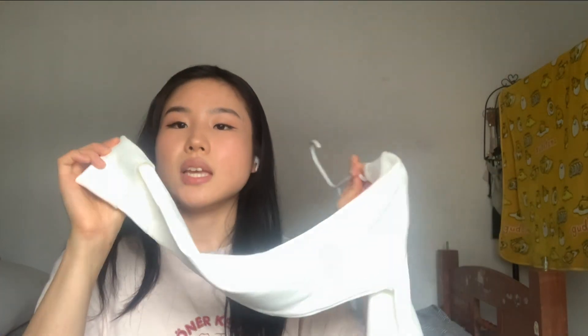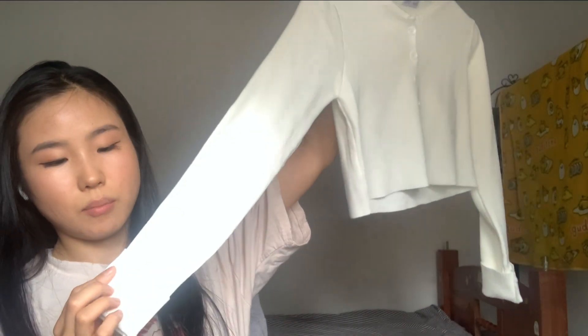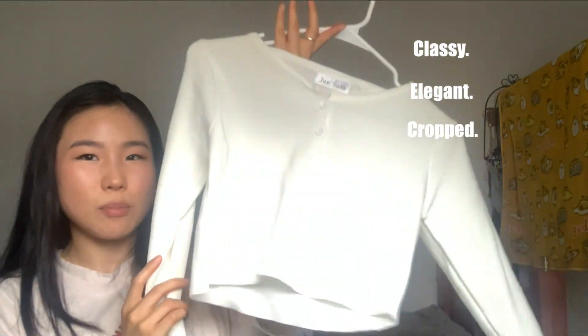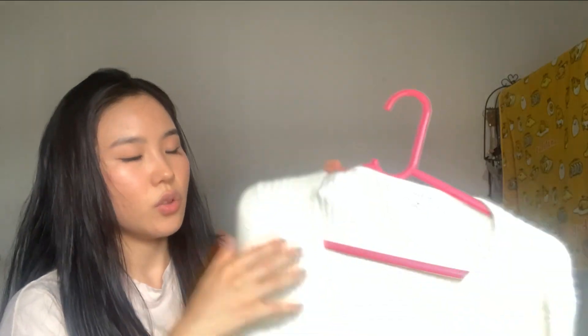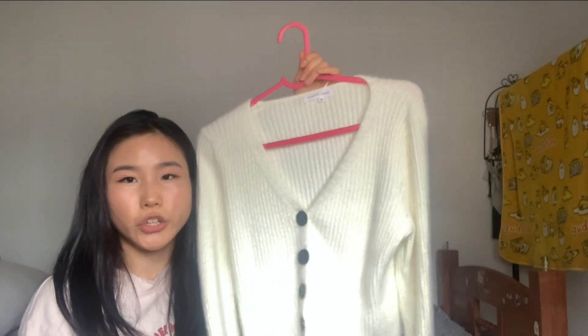It's pretty stretchy as well so it's not going to be tight. It was one size and it fits me perfectly. One thing I have to say is that the sleeves are quite long so I have to roll them up, but other than that it's all good. The bottom hem is cropped at the right area — not too cropped, like cute, classy, elegant cropped, if you know what I mean.